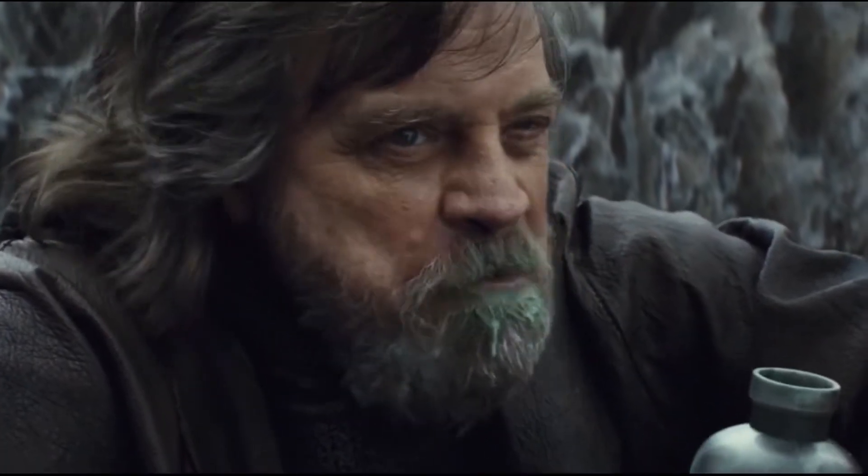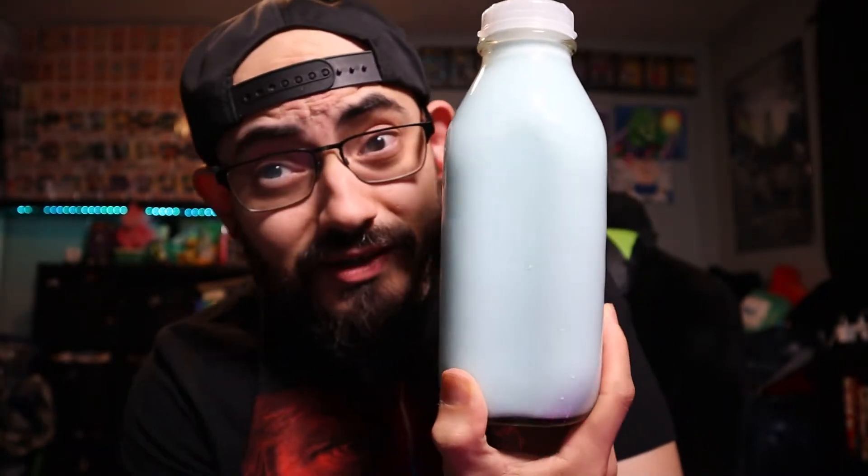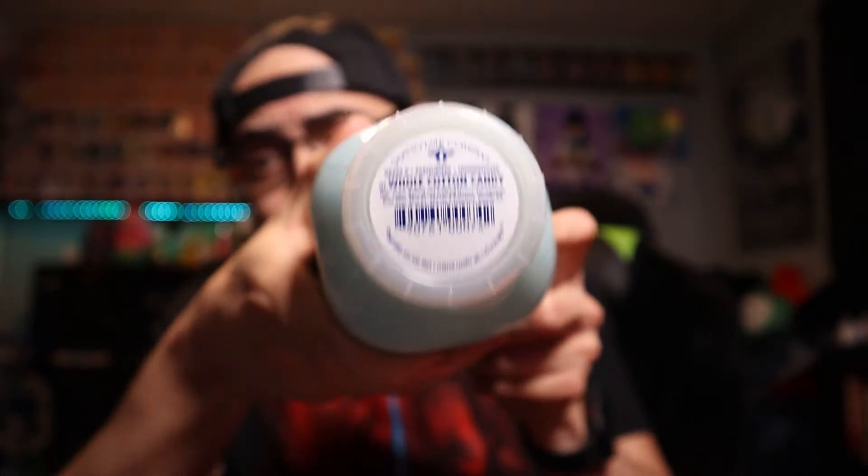Yeah, blue milk! I don't know how bright it stands out on camera right now, but it is very, very blue, and it immediately reminded me of Luke Skywalker. So I found the famous Star Wars blue milk. What makes it blue, you might ask? It is cotton candy flavored milk. Now it's been sitting in my fridge for a week because I just haven't had time to review it. Luckily it doesn't expire till the 27th.